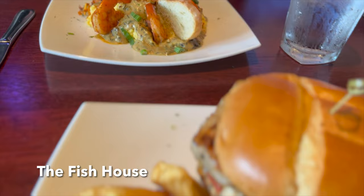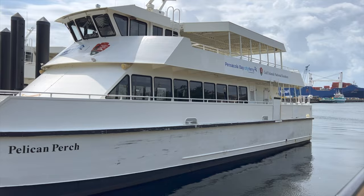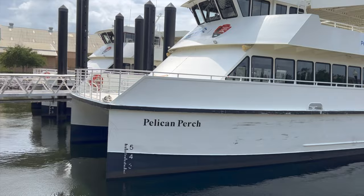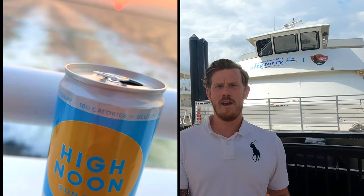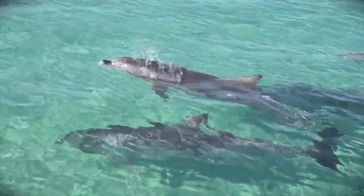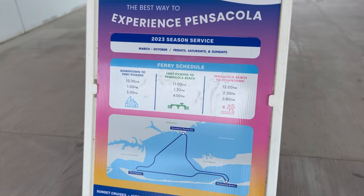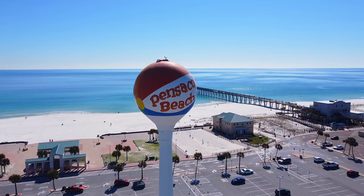Another really cool thing you can do downtown is dolphin cruises and ferry rides to the beach. Both are typically available through the week and weekends, but they can get busy so you want to schedule in advance. It's about thirty dollars for an adult and a little less for kids. The dolphin cruise can be an all-day event — you can do a sunset one, there's AC, beverages, and restrooms. The ferry goes between downtown Pensacola, Fort Pickens State Park, and Pensacola Beach — a hop-on hop-off type schedule.